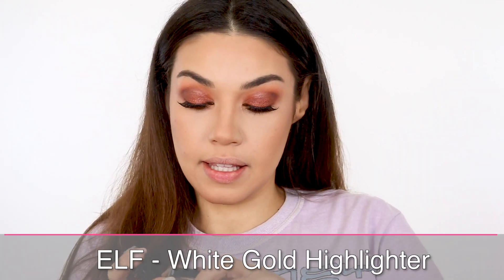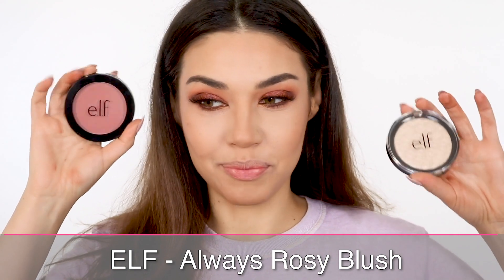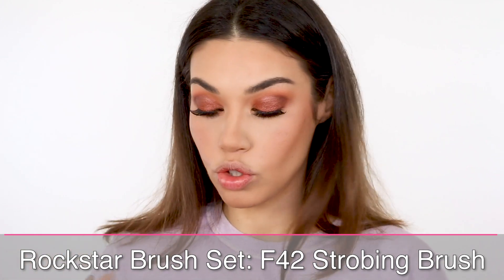For highlighter and blush, I'm testing out two new products, both from e.l.f. This is the White Gold Highlighter from e.l.f., and this blush is called Always Rosy — let's give these a go. I feel like the shade goes really pretty with these shadows; it has that really warm pumpkin rosy tone to it. For the highlighter, I'm going to be using the last brush from the Roxette Sigma Collection — the Strobing Fan F42. This is a great brush for applying highlighter. I thought the highlighter was going to be a lot more white, but it actually has this kind of rosy undertone that looks so pretty.